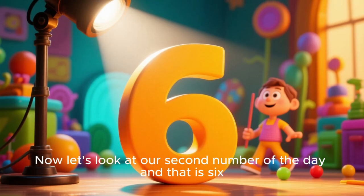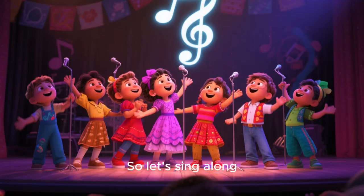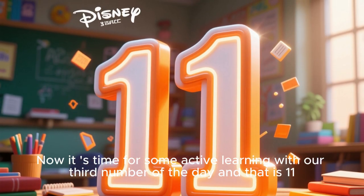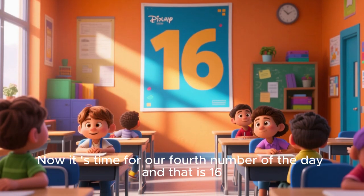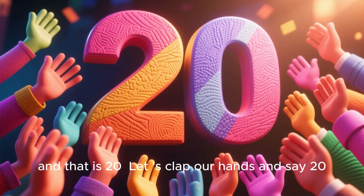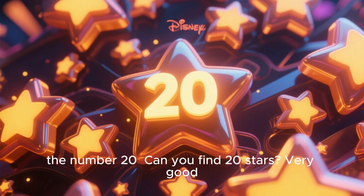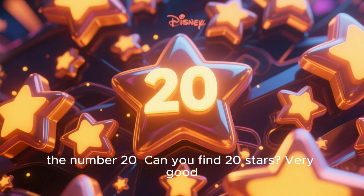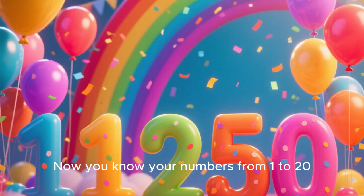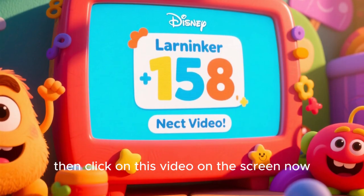Next we're going to practice our numbers with this fun song. So let's sing along. Now it's time for some active learning with our third number of the day and that is 11. Now it's time for our fourth number of the day and that is 16. It's time for our fifth number of the day and that is 20. Let us clap our hands and say 20. Now let's look at these pictures and circle the number 20. Can you find 20 stars? Very good. We found all 20 stars. Now you know your numbers from 1 to 20. And remember, if you want to have even more fun with numbers, then click on this video on the screen now.